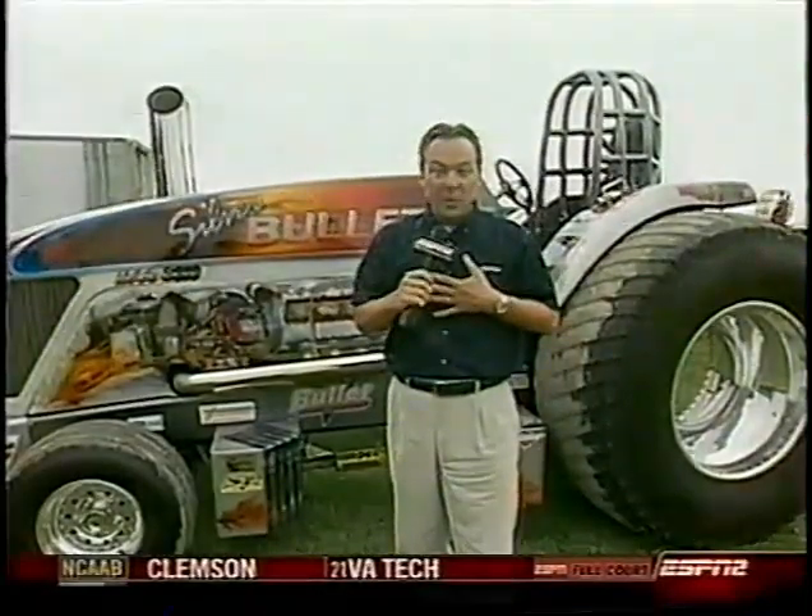Hello everybody, I'm Stephen Cox and welcome to Lucas Oil Speedway in Wheatland, Missouri. In addition to the unlimited superstocks today, we also have another treat for you — the 10,000 pound diesels. It's the pro stock tractors. We just call them the smokers. It's all coming up next on the Lucas Oil Champions Tour.